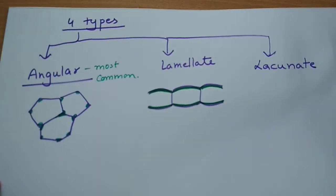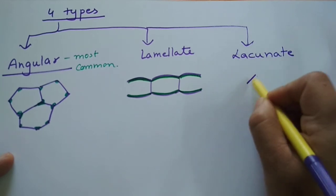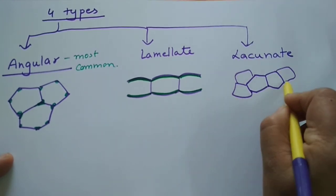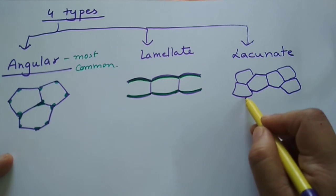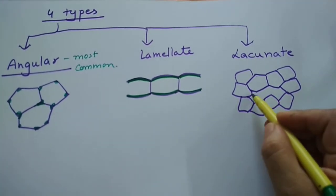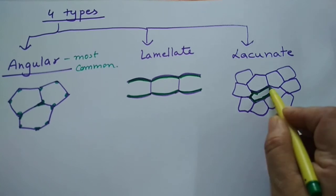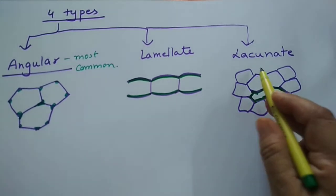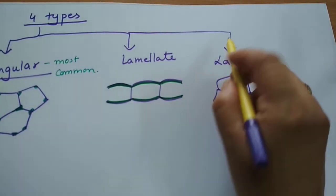The third type is lacunate colenchyma. These cells may have a few very small intercellular spaces. In lacunate colenchyma, the wall thickenings are present only facing the intercellular spaces — the lacunae. Where cells are tightly connected to each other, there are no thickenings, but wherever there are intercellular spaces, the thickenings are found there. The lacuna is surrounded by the thickening material of hemicellulose and pectin.